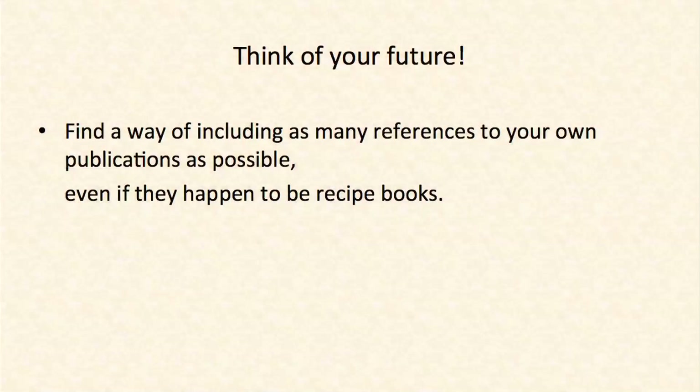Think of your future. In a reference list, find a way to put as many references to your own work as possible. If you have comic strips, recipe books — doesn't matter — you find a way of tying it in with your research. And I think that's my Pecha Kucha.